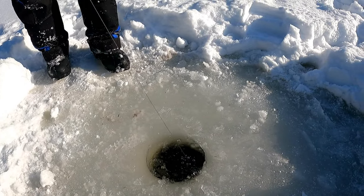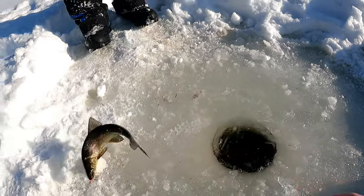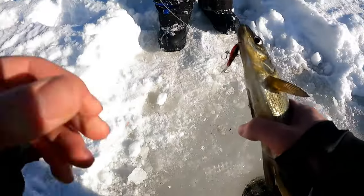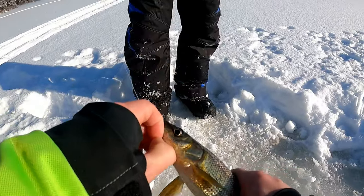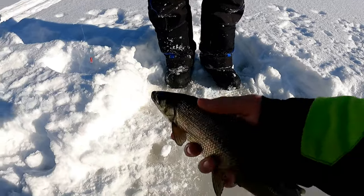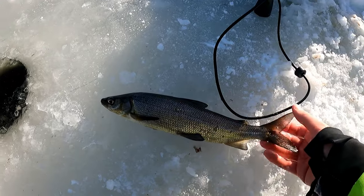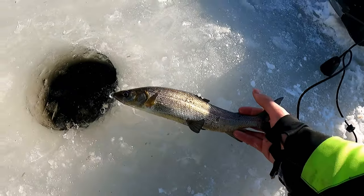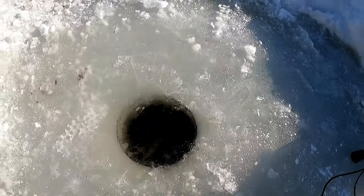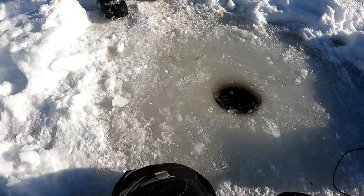Oh, he's fighting good! He fought the hardest out of all of them so far — that bugger. Look at that. He's fun to catch anyway, that was a good fight. On the jigging rap again — there he goes, very nice.